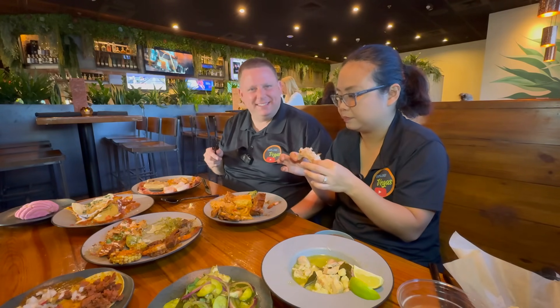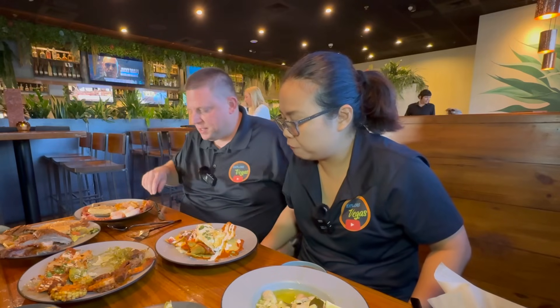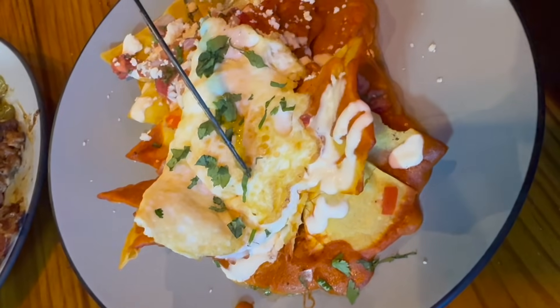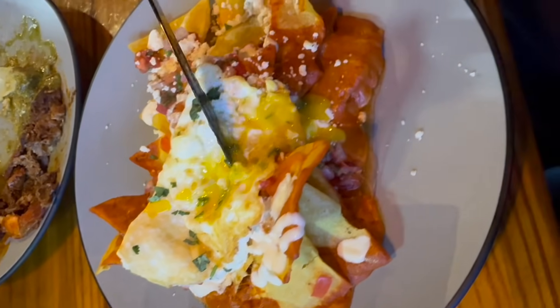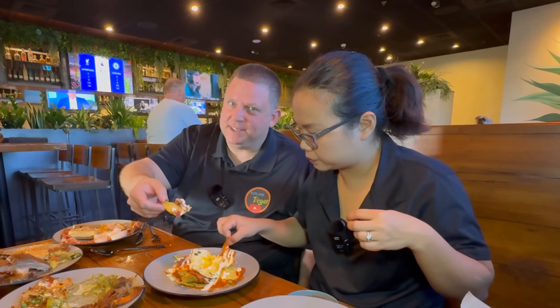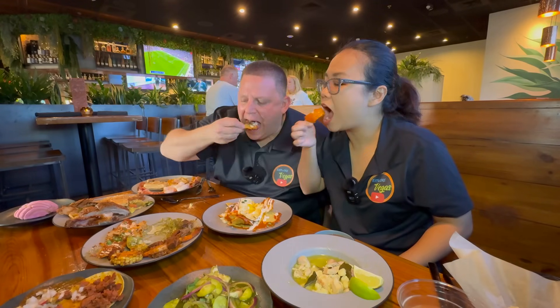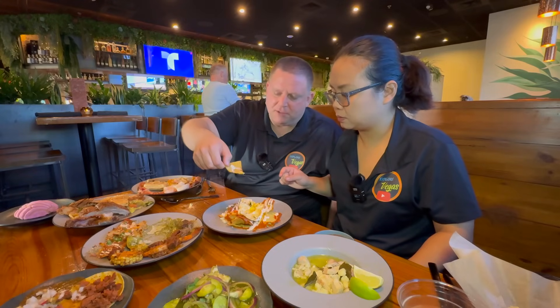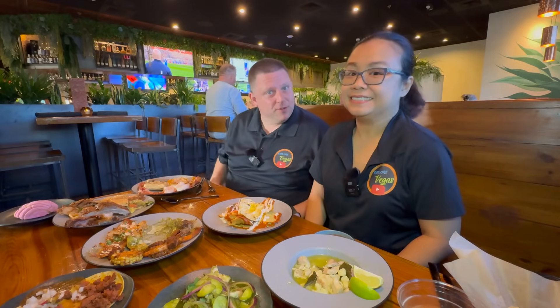The only thing we haven't tried is the chilaquiles. Let's do it. Let's see the rojo — oh let's break the yolk. It's a fried egg on top. Get it to mix and trickle down there — that's what I want. Cheers! I got the red sauce. It's not too spicy. Of course, I'm not putting a ton of red sauce on there. We got some food to finish up and then we'll be back with some dessert.